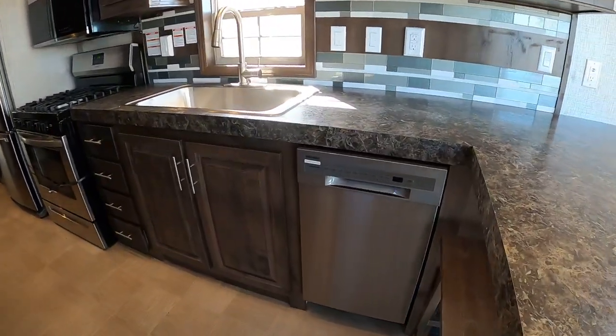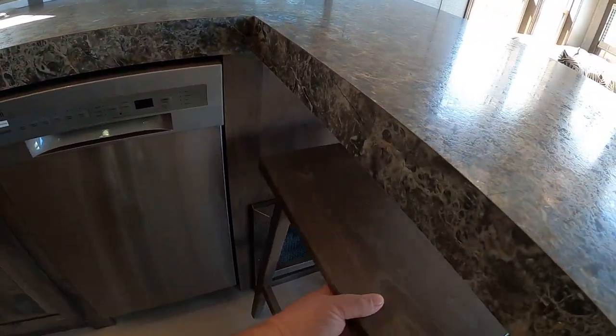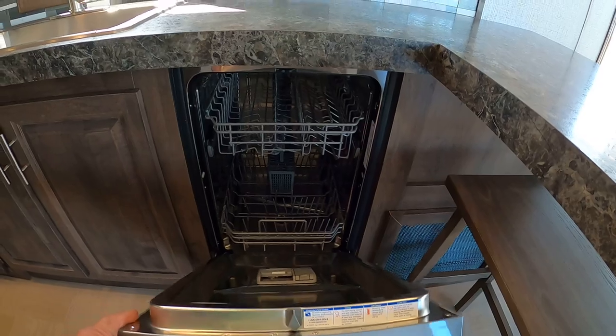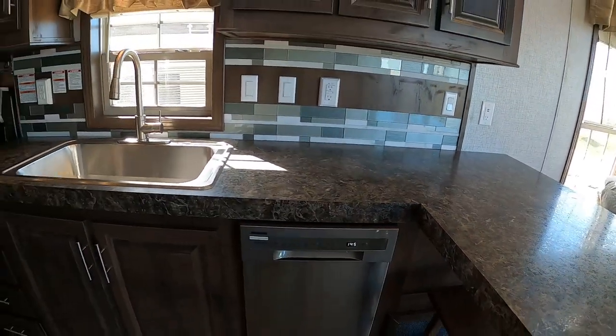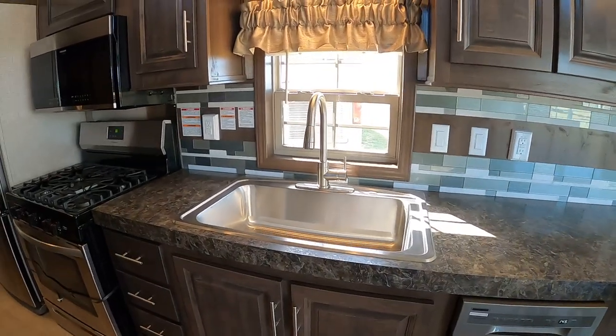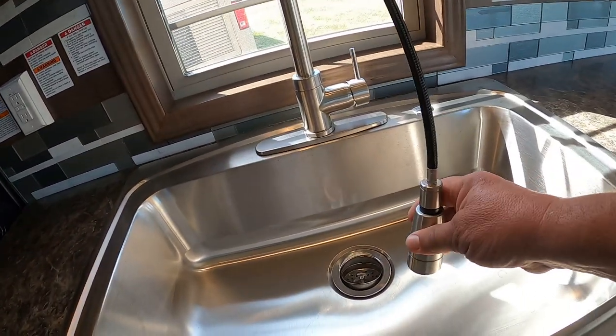You got a nice dishwasher here — it's a Frigidaire pot scrubber. Throw all your dirty dishes in there and let them do the dishes. You got a big farmer's sink with a stainless steel faucet and a pull-out sprayer.